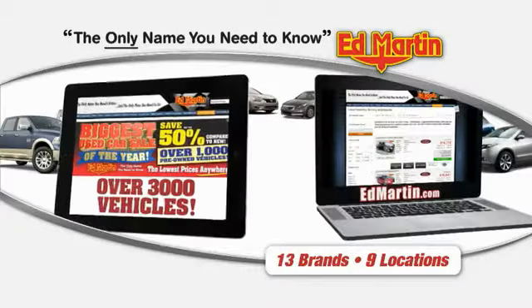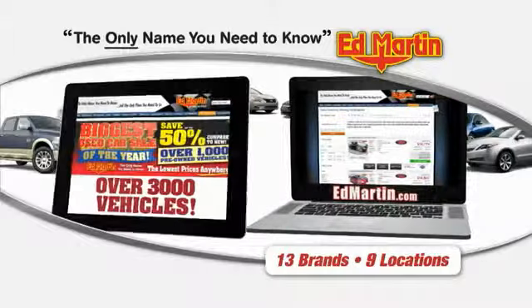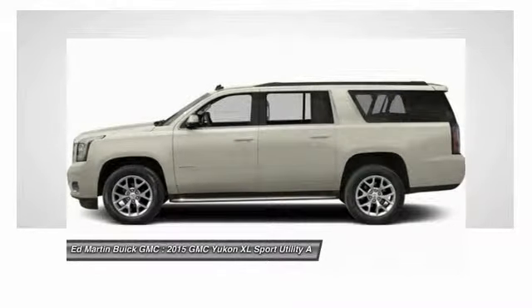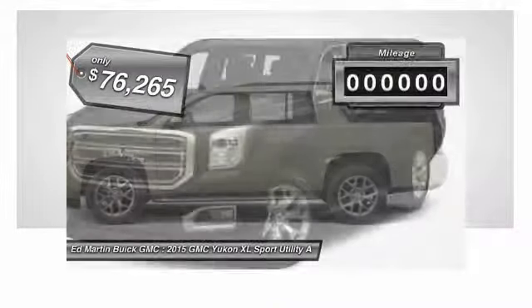Thank you for clicking our video. You can also shop over 3,000 more cars and trucks online at edmartin.com. The 2015 GMC Yukon XL is a great choice for families who need a full-size SUV with maximum seating. The looks don't hurt either, and it is priced below $80,000.